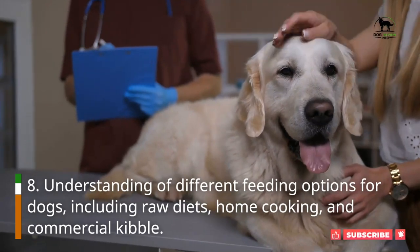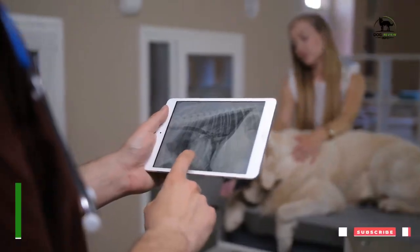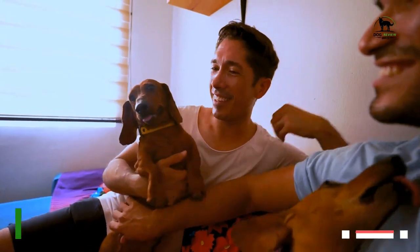Understanding of different feeding options for dogs, including raw diets, home cooking, and commercial kibble. Knowledge of how to properly socialize a dog, including introducing them to new people and environments.